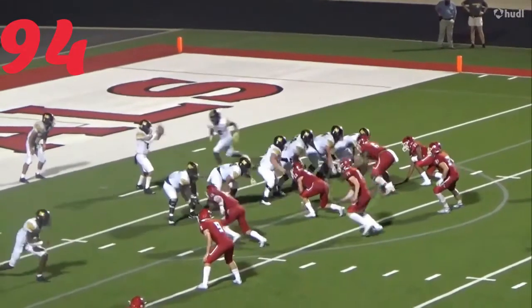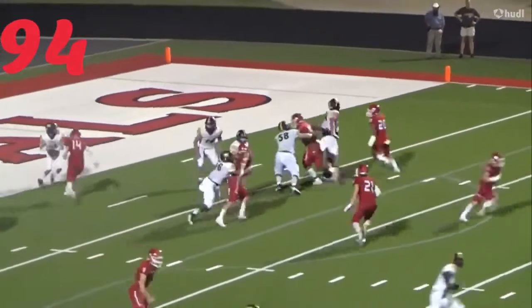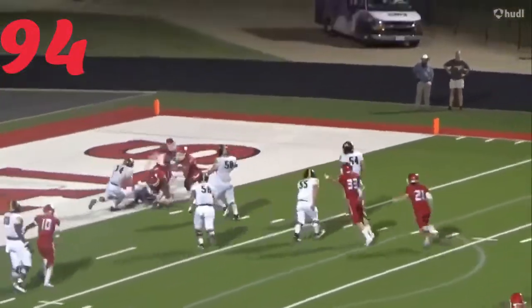At number 94, we've got Bo Barton. He comes in scot-free in the B-gap. Sack, safety.